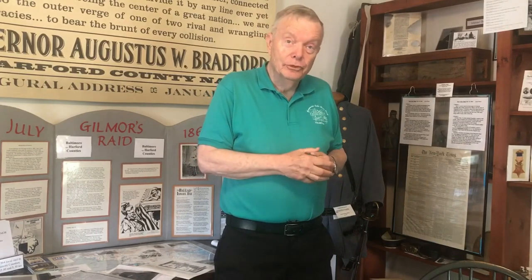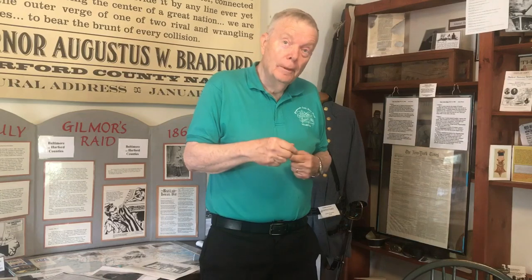Also on the train was Union General Franklin. Even though this was late in the war, he was home on leave in civilian clothes — but one of the Southern sympathizers, a lady on the train, identified him. She gave a description of what car he was on, and Gilmore was able to capture him and take him off the train, along with some other people, more or less as hostages or for later prisoner exchanges.